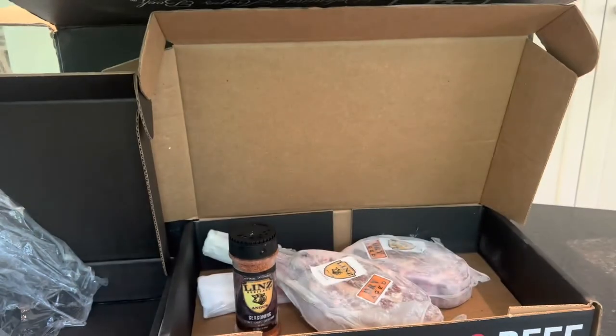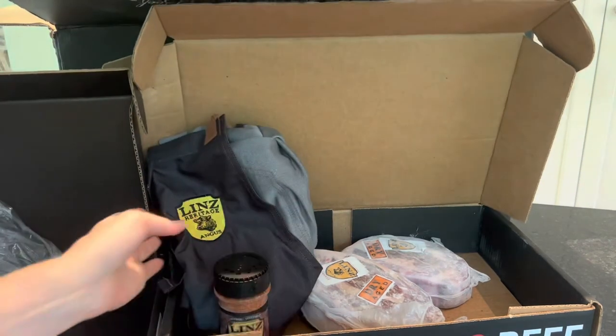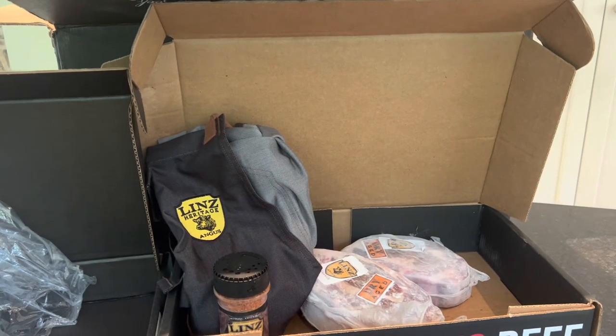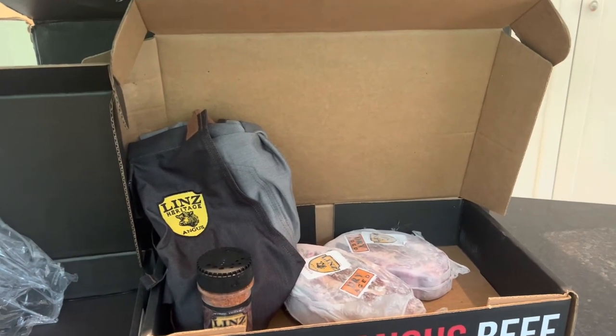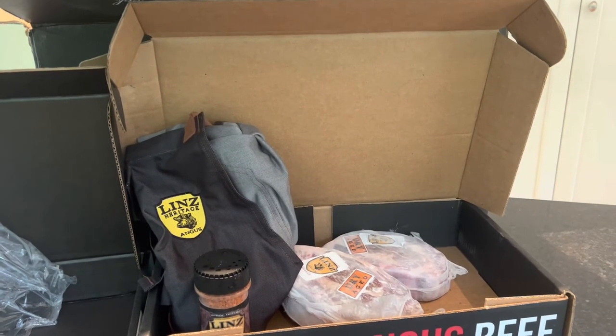This Father's Day package — also good for grads — is $159. That's a pretty good deal because if you just want to buy two tomahawk steaks, they are $149. So for ten extra dollars you get the seasoning and the apron, which is awesome.